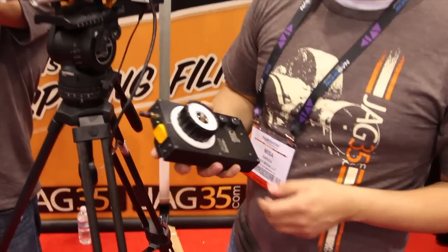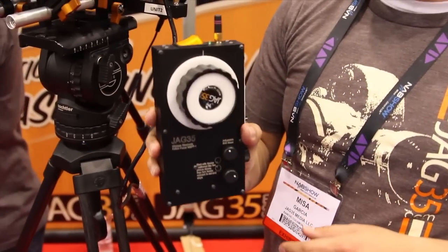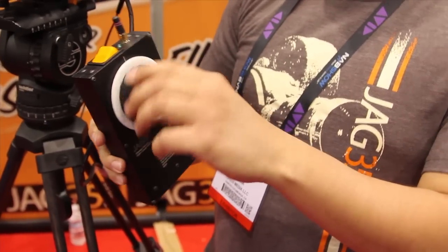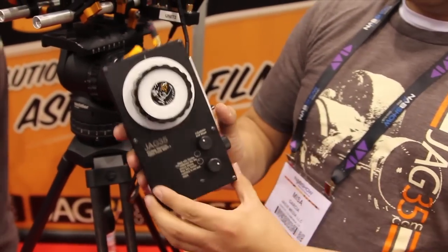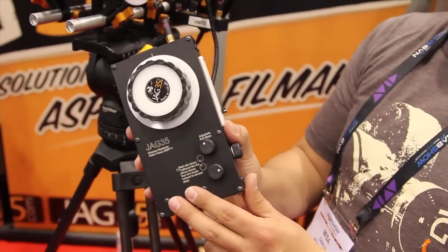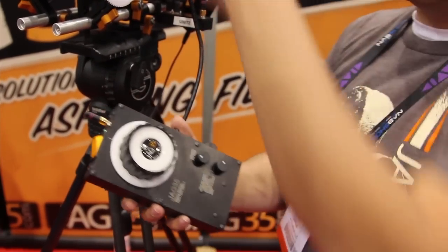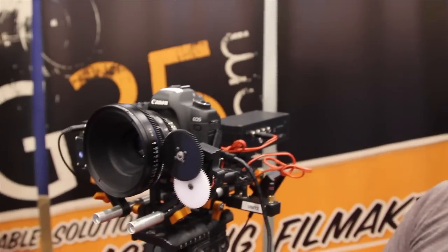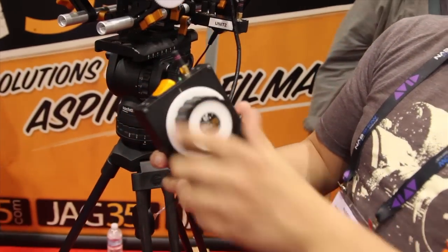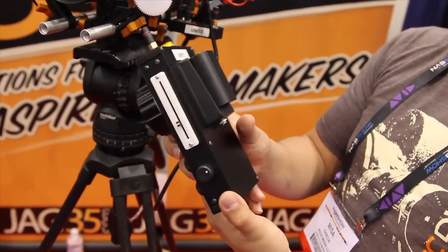One of the other things that we're exhibiting here at NAB is the electronic wireless follow focus. This is the unit — it'll control two motors. You can use one for focus and one for zoom or aperture, like we're doing here with this lens. They're powered with an LP-E6 battery, from any Canon 5D or 7D.